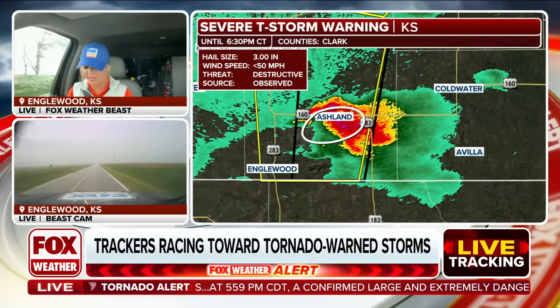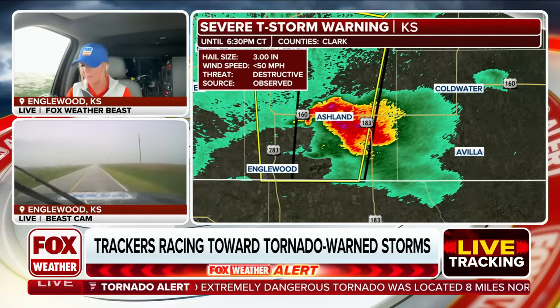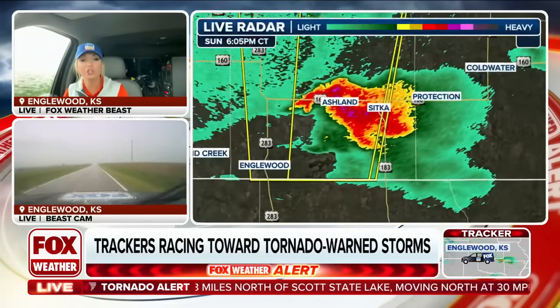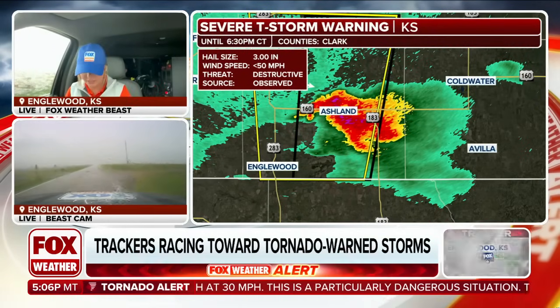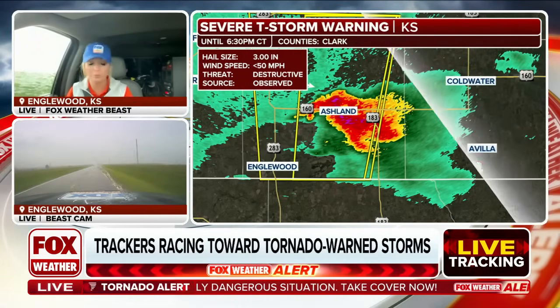This is a destructive severe thunderstorm warning, as you can see there — warned for over three-inch size hail. At this point we are right over top of Ashland, maybe just a little bit further east. You see that reflectivity in there, the returns of the darker purples. That's showing hail that's lofted into the atmosphere in very strong updrafts, which we put ourselves under just to give you a little taste of something that these storms can produce and will produce.